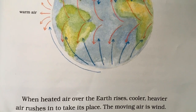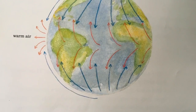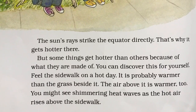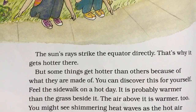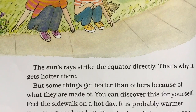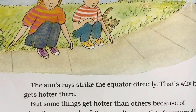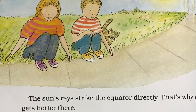When heated air over the earth rises, cooler, heavier air rushes in to take its place. The moving air is wind. The sun's rays strike the equator directly — that's why it gets hotter there. But some things get hotter than others because of what they are made of. Feel the sidewalk on a hot day — it is probably warmer than the grass beside it. The air above it is warmer too. You might see shimmering heat waves as the hot air rises above the sidewalk.